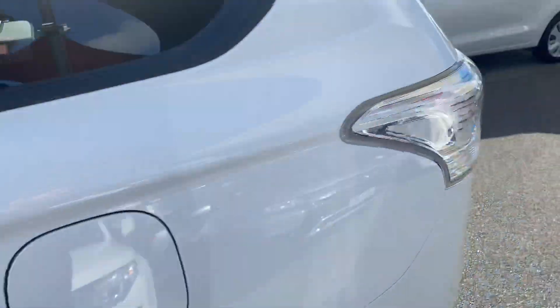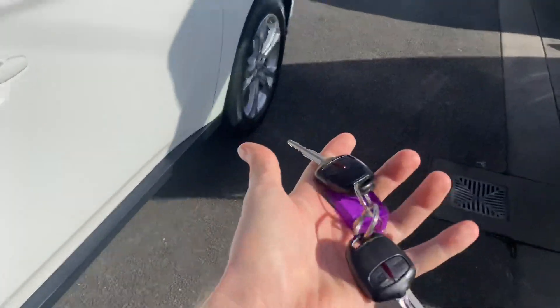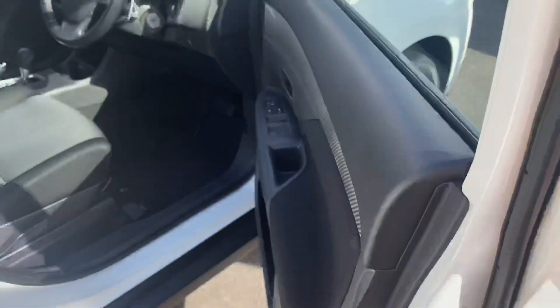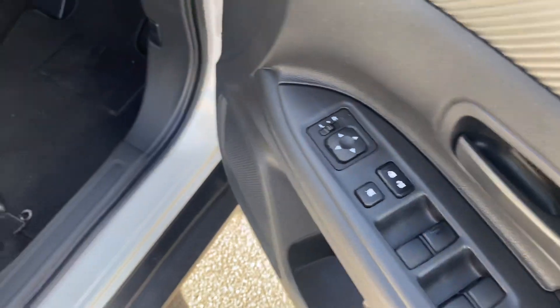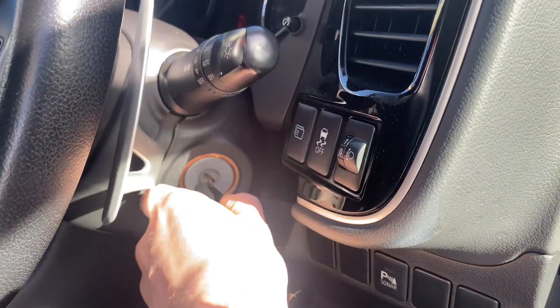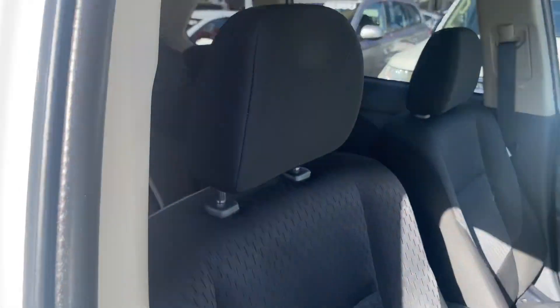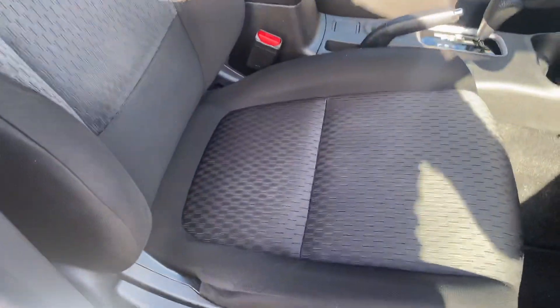I'll just go to the driver's side to show you all the onboard features — there's obviously a lot of them. Two keys with the vehicle. You've got your mirror controls, window controls, and your parking sensor button there as well. Just put the key in there. I want to show you the condition of the driver's seat — as you can see, very, very nice and clean.